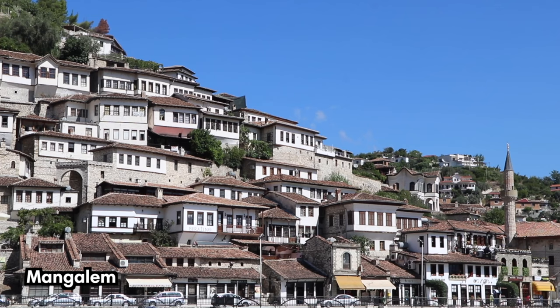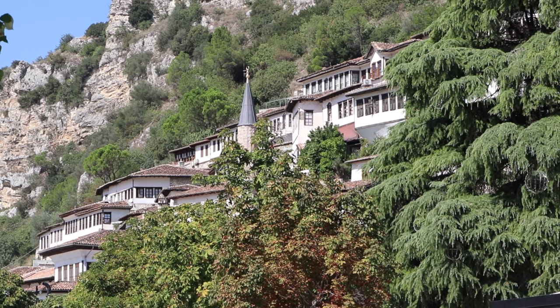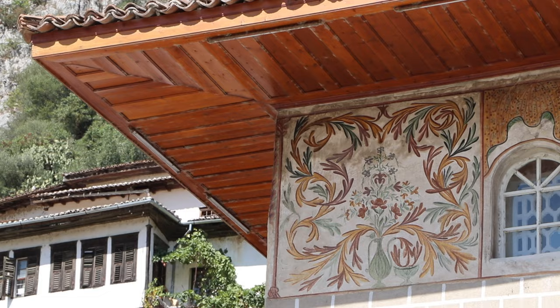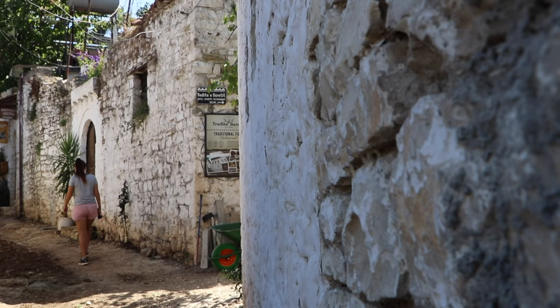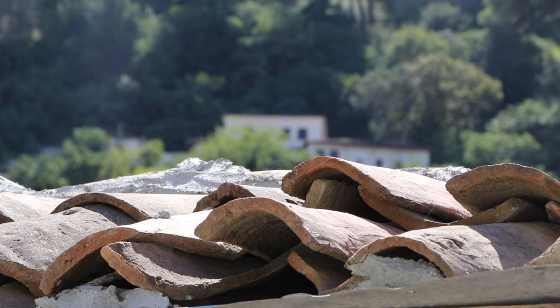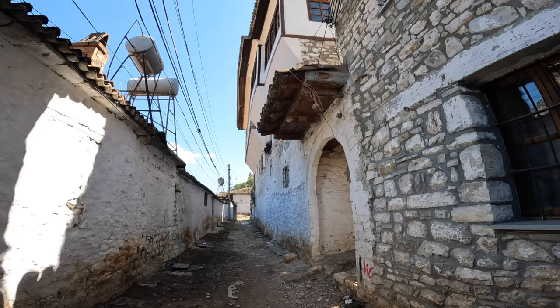Below the castle sit two of the oldest and most picturesque neighborhoods in all of Berat. Mangalem and Gorika sit on either side of the Osumi River and are connected by the ancient Gorika Bridge. Both corridors are composed of narrow alleys of ancient white stone houses, timber doors, and large windows. After visiting these sections of town, you'll understand where Berat's nickname comes from. If you want to learn about Berat's rich history, culture, and architecture, you can also go on a guided half-day tour of these districts combined with a visit to the castle. Find a link with more tour details in the description below.